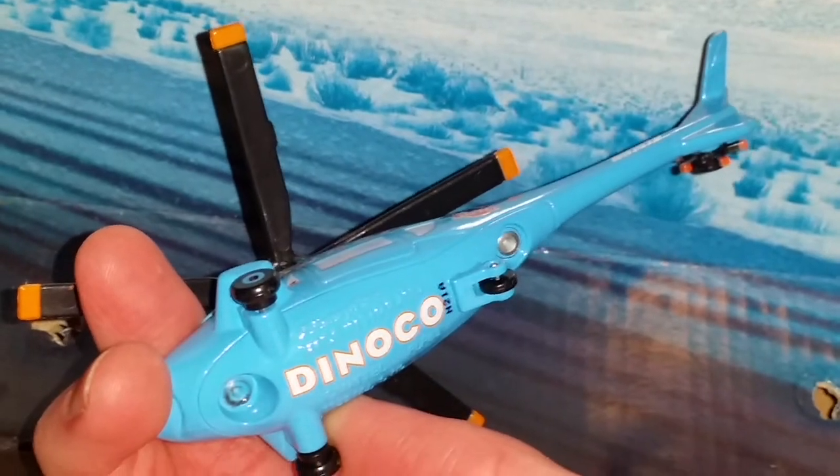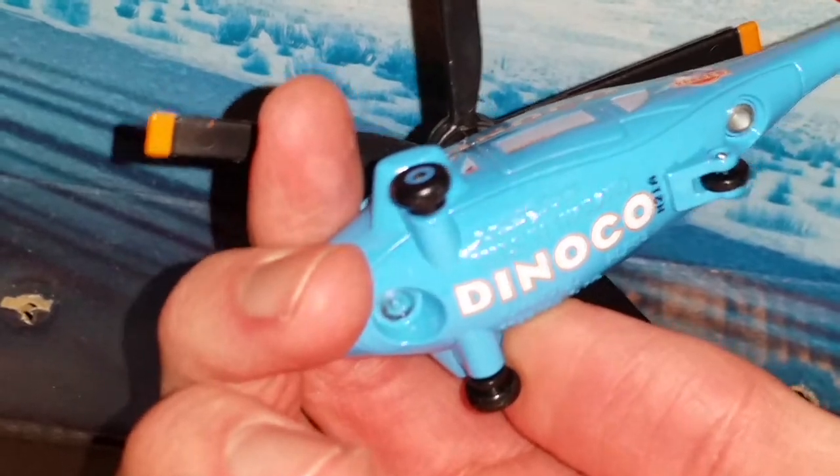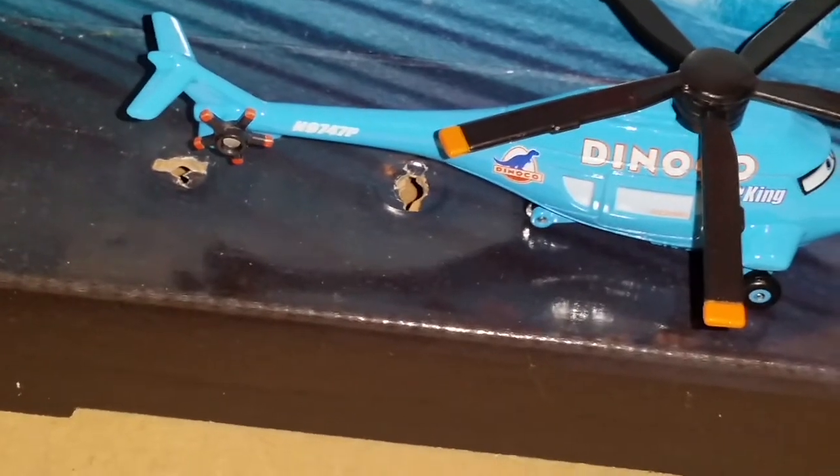He has a date stamp that says N21A, which means he was made on the 21st week of 2020 — so he was made this year! Made in Thailand. His tail number is N9747P.